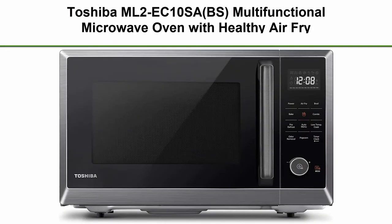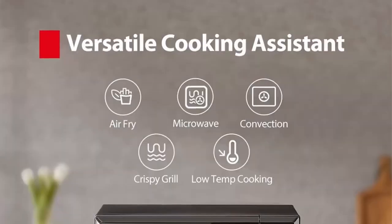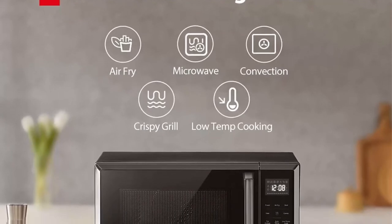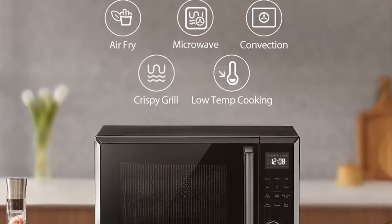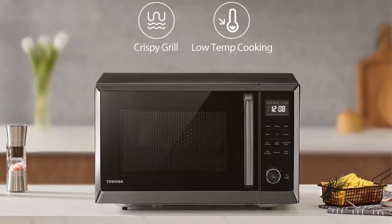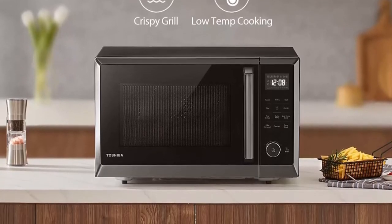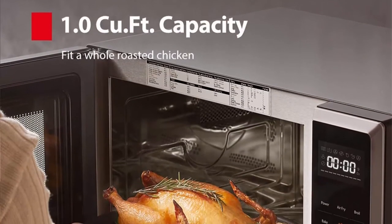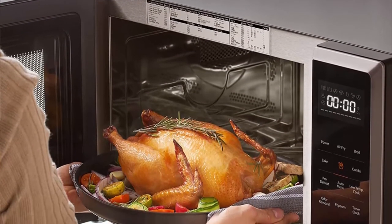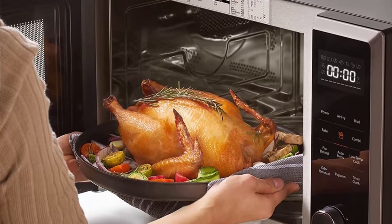Top 7: Toshiba Mill 2 EC-10SA-BS Multi-Functional Microwave Oven with Healthy Air Fry, Convection Cooking, Position Memory Turntable, Easy-Clean Interior and ECO Mode, 1.0 cubic feet, Black Stainless Steel. Multi-functions include Microwave, Air Fry, Convection, Grilled Combi, and Low Temperature Cooking.